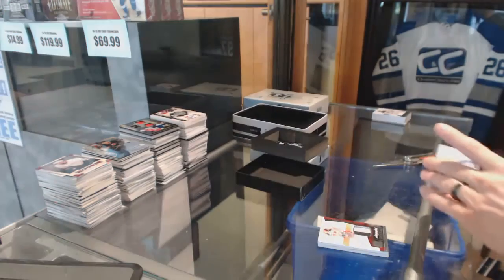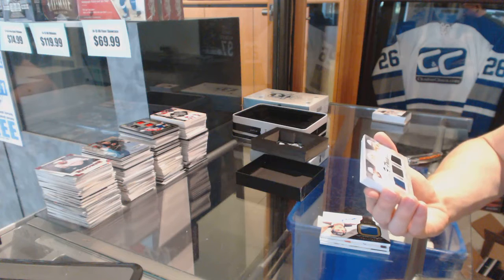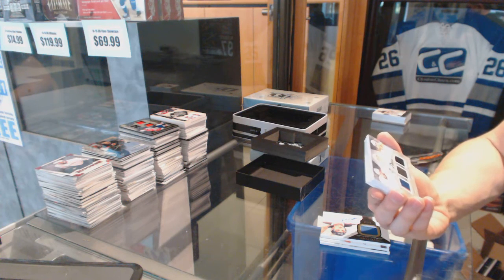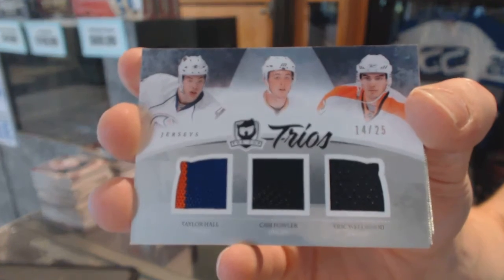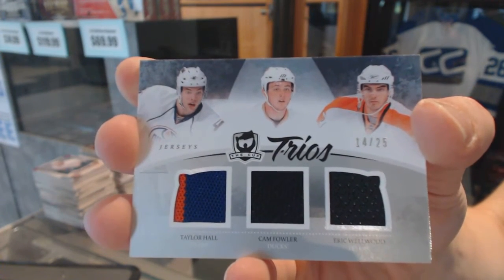Mats Zuccarello. We've got a Trios triple jersey numbered 14 of 25, which would be random between the Oilers, Ducks, and Flyers — Taylor Hall, Cam Fowler, and Eric Welwyn. 14 of 25: Taylor Hall, Cam Fowler, Eric Welwyn.